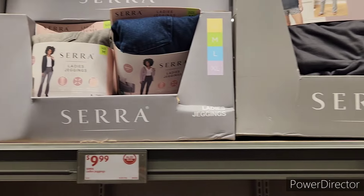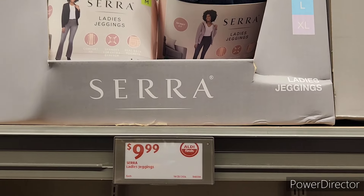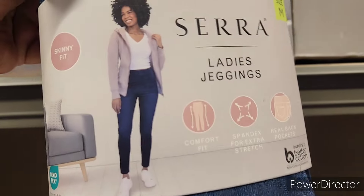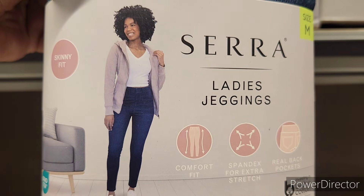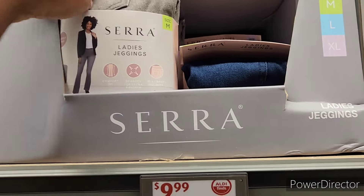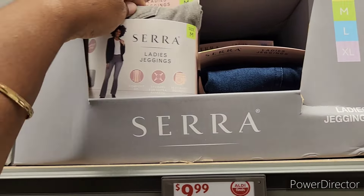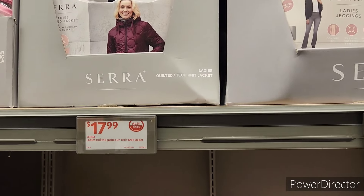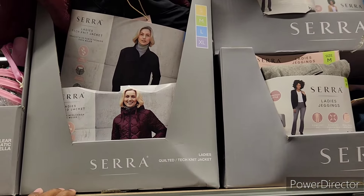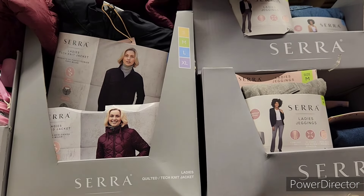They also have the ladies jaykins from small to extra large, and then they have the ladies quilted knit jackets — seeing burgundy and black — small to extra large. I don't know if there are any other colors.